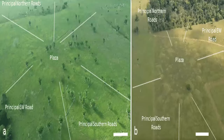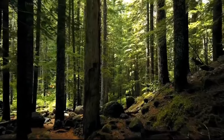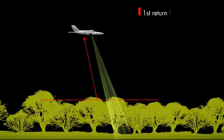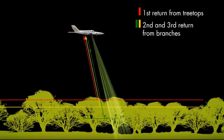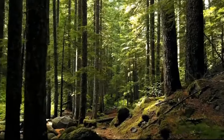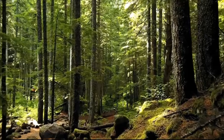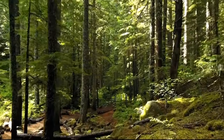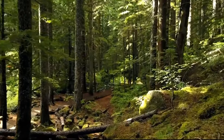The discovery was made whilst conducting a LIDAR scan of the forest canopy. LIDAR, meaning light detection and ranging, is a method of remote sensing using light in the form of a pulsed laser to measure ranges and variable distances to the Earth. The differences in pulsed laser return times and wavelengths can be used to compile a 3D digital map of the landscape, removing obscuring features that could hide geological and archaeological features.